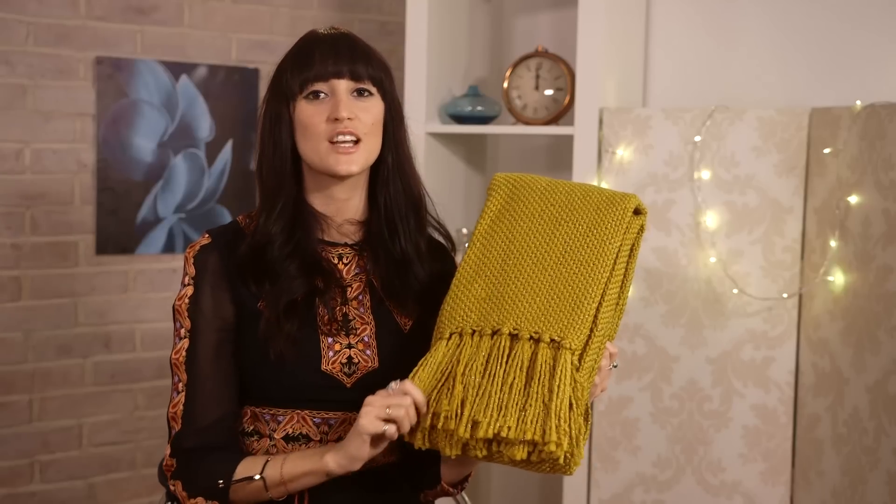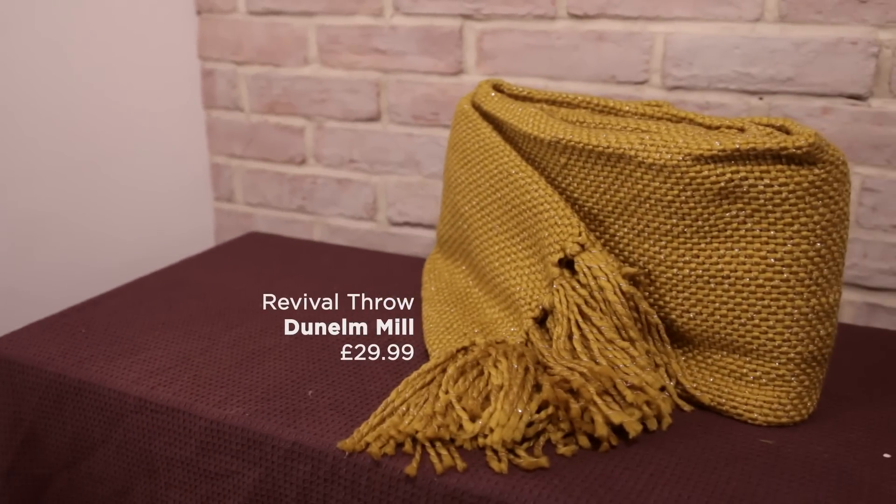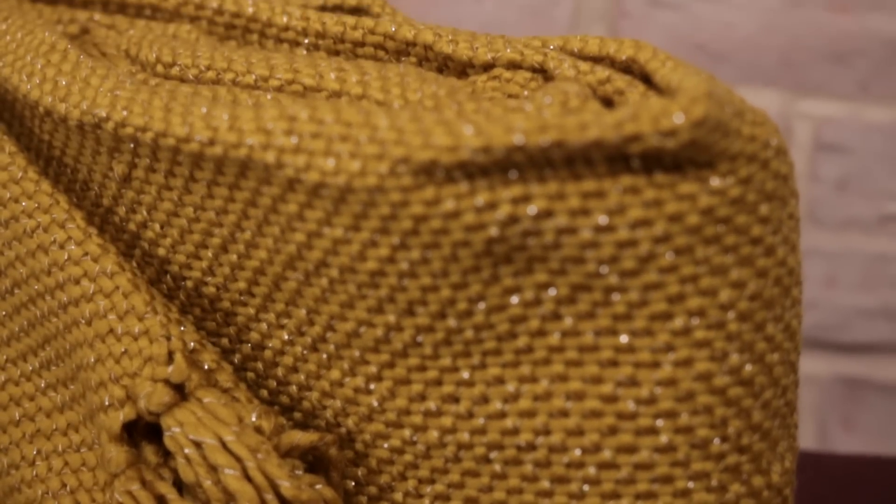Mustards and yellows really are the colour of the season and this throw will instantly update your home. It is £29.99 and it's from Dunnell Mills.